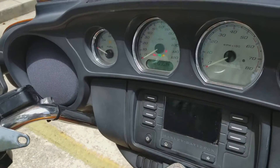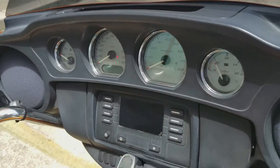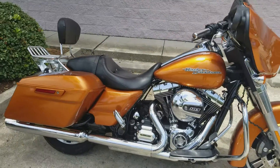This specific model has 19,953 miles — I could do that in a year. And this one is in amber whiskey, one of our really nice colors that we have for a Harley orange.